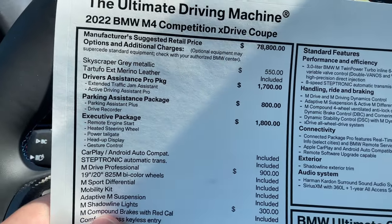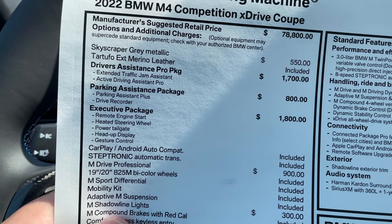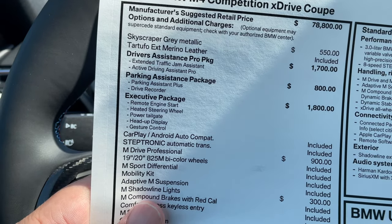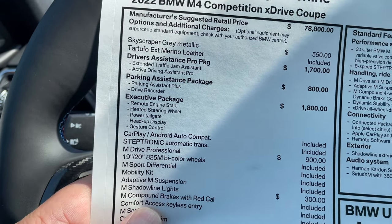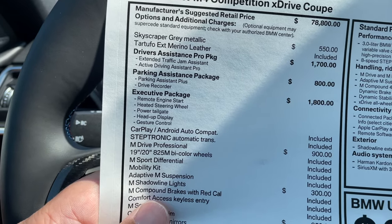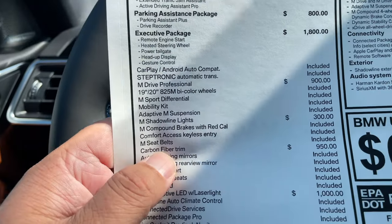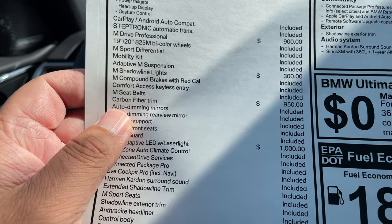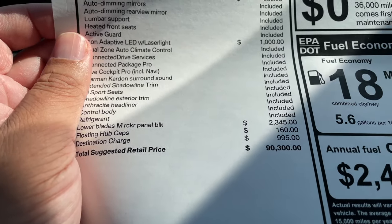The M4 X-Drive Coupe starts at just under $79,000. Paint adds $550. Tartufo extended merino leather is included in the price of the car. Driver Assistance Pro adds $1,700. Parking assistance package is $800. The exact package has been adjusted since laser lights were removed from it — laser lights can now be added separately for $1,000. The exact package itself is $1,800. M-Drive Professional is $900. M-Shutterline lights are $300. Carbon fiber trim is $950. And the M-Performance rocker panels add another roughly $2,300.